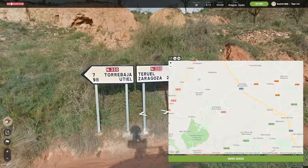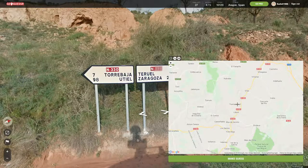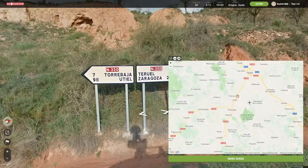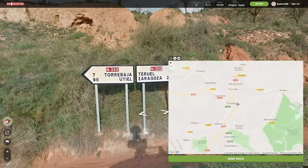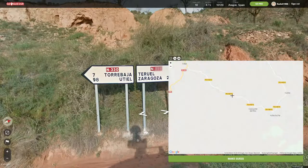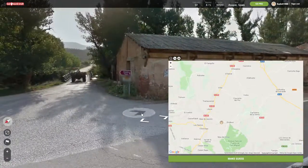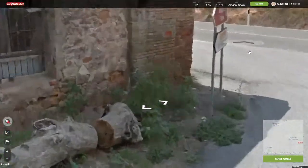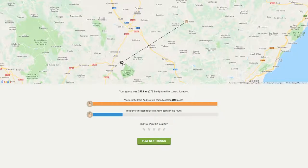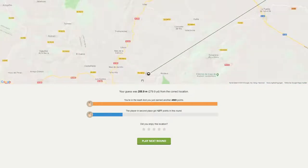Probably this one or this one. How do I know? Oh, there's a sign there actually — it says the number! But I got it right, so that's good.